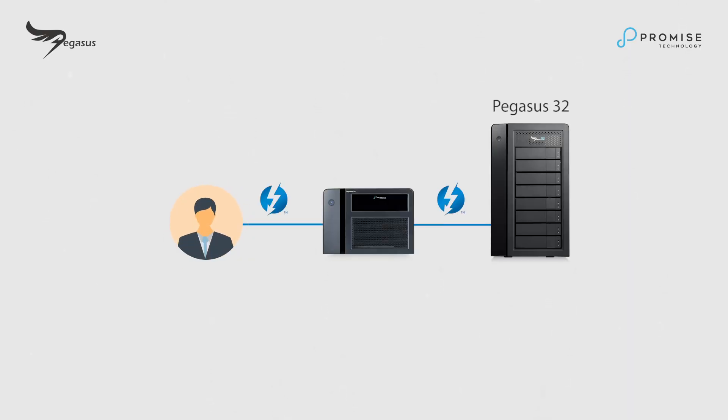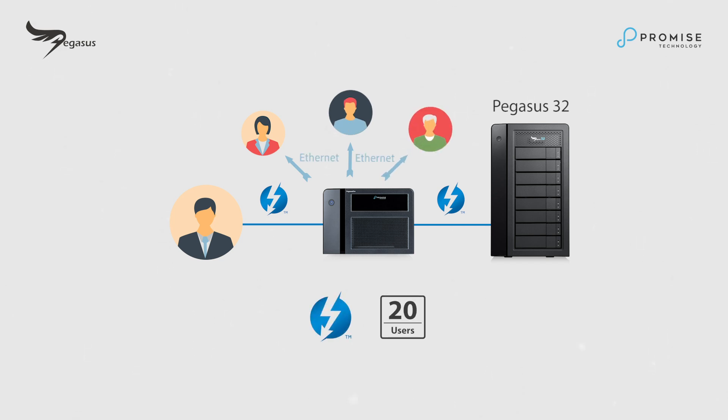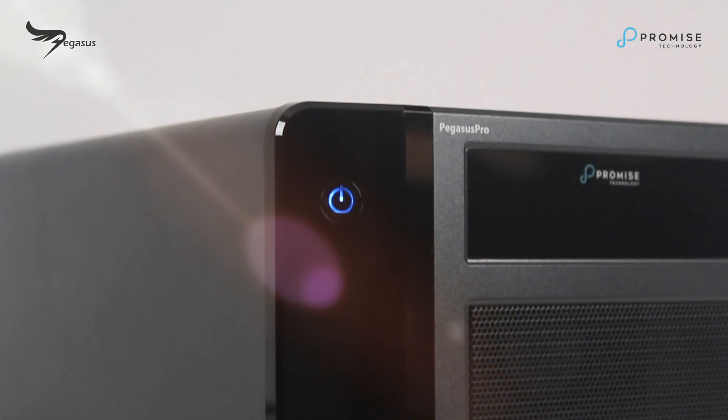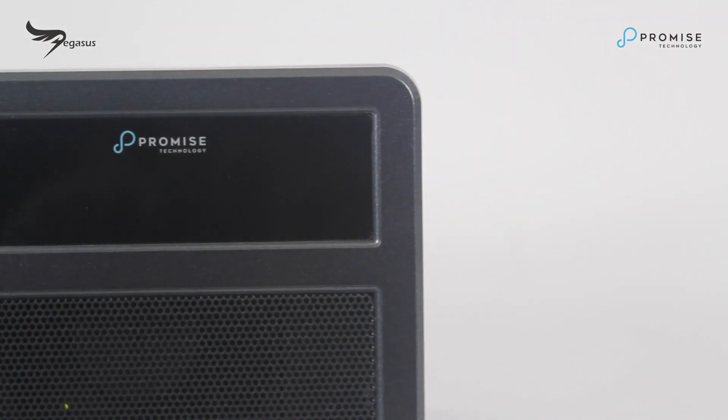Recommended for single editor: includes sharing with collaborative functions for up to 20 NAS users via 10 Gigabit Ethernet switch. This requires a Thunderbolt 3 connection to Pegasus 3 or Pegasus 32.